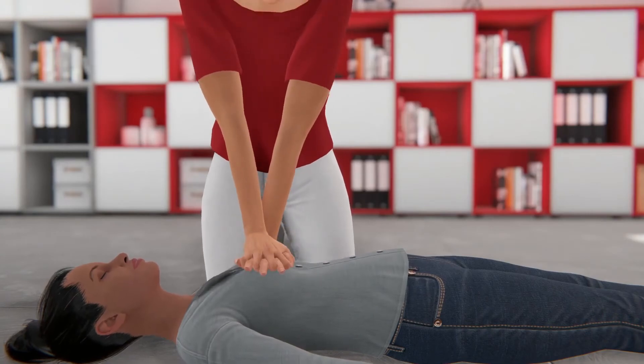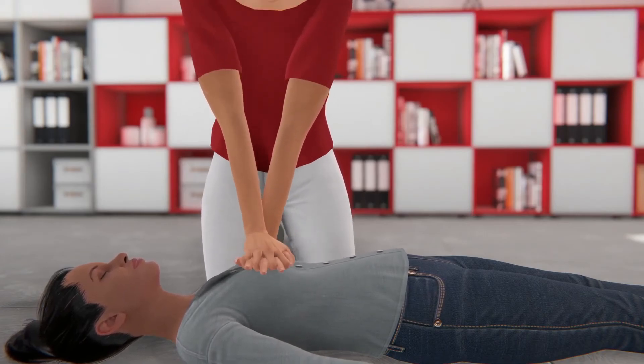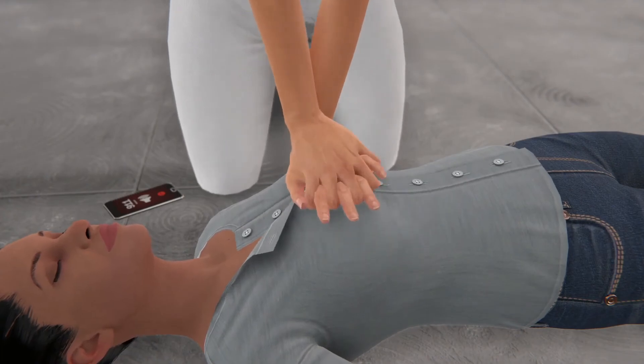Let's hope you never have to use hands-only CPR. But know that CPR combined with using an AED provides the best chance of saving a life. If possible, use an AED every time you provide CPR.